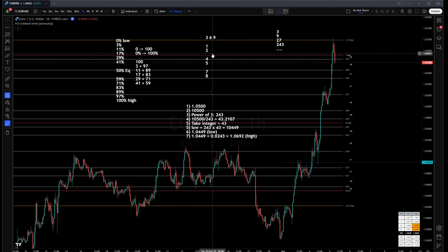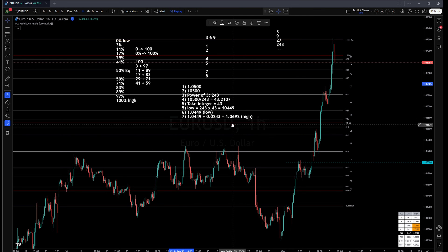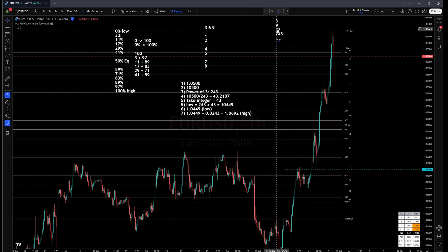This is the mathematics of dealing ranges. The prime partitions — 3%, 11%, 17%, and so forth — when applied to the 243-pip dealing range, tell us exactly where ICT premium and discount arrays will form. For example, between 0% and 3% we'll have the order block; between 11% and 17% we'll find the fair value gap, liquidity void, and breaker. Within a 243-pip dealing range, there are also fractal dealing ranges.